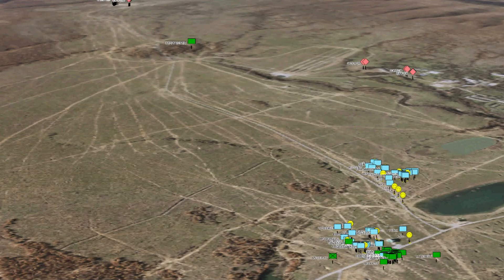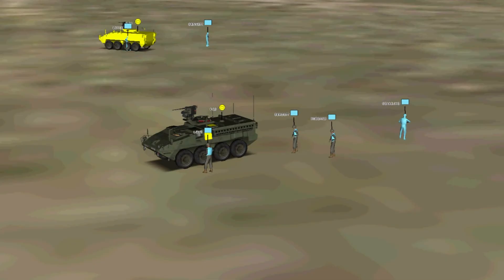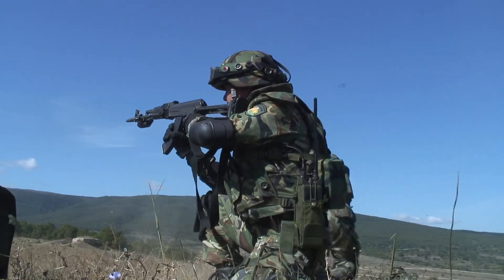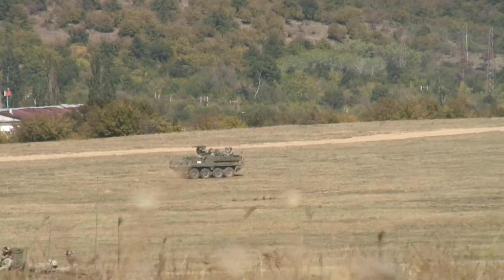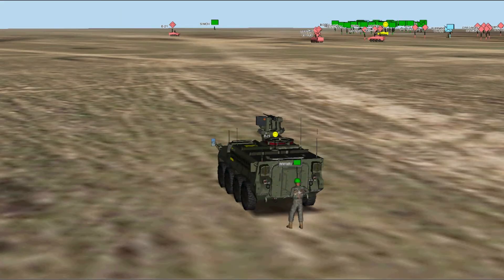Each soldier and vehicle is tracked by a GPS device. Blue are U.S. forces, green are Bulgarian troops, and red is the enemy. Each weapon fires a laser which triggers sensors on vests or vehicles. The results are relayed to a computer network that tracks injuries and deaths.